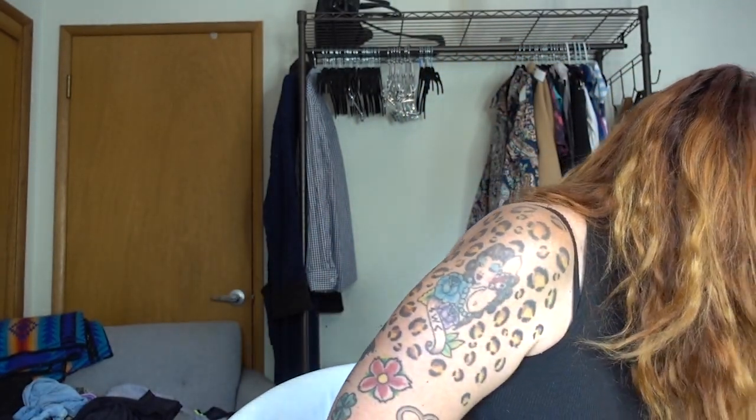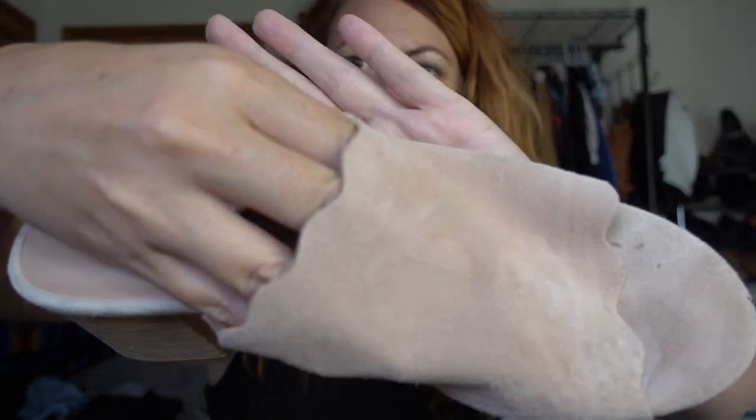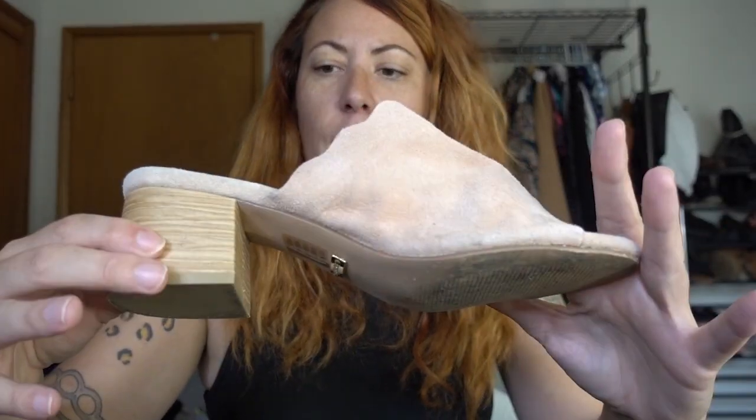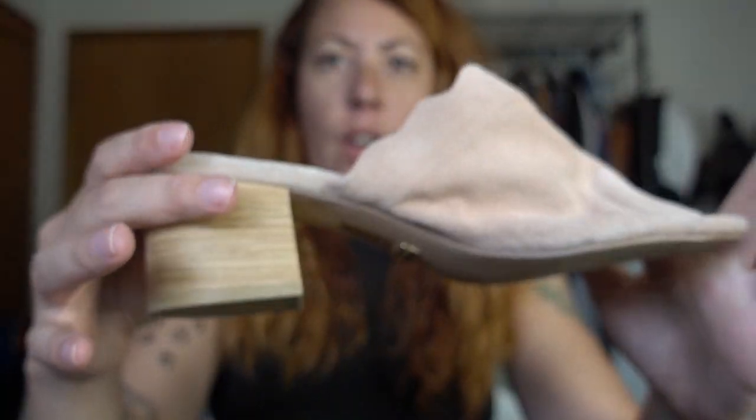And then we have these Kenzie mules — or maybe they're mules, I'm not sure. They're eight and a half. I really like them. These are Kenzie — a suede light pink, maybe nude. Look at the scalloped edge on this — so cute! I don't usually pick up Kenzie, but I really like the style on this, so I went ahead and grabbed it.